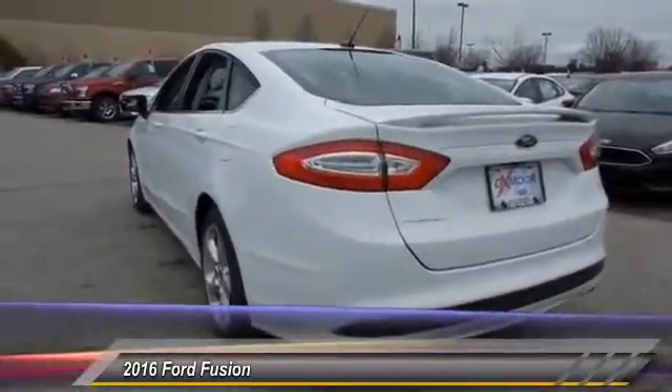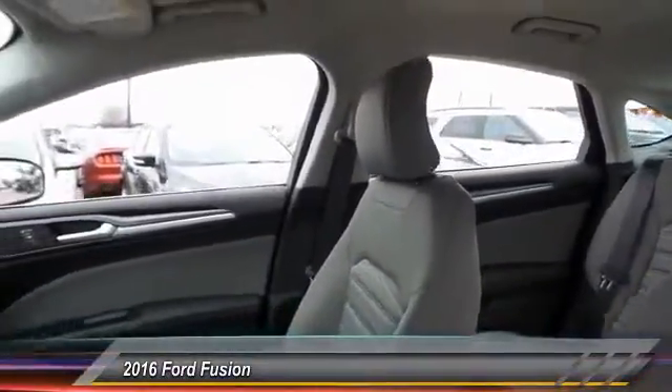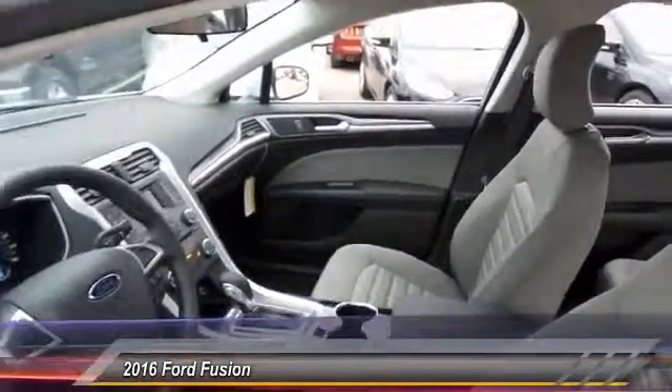Here are some of this vehicle's great options: traction control, dual airbags, power steering, front air conditioning, and alloy wheels.